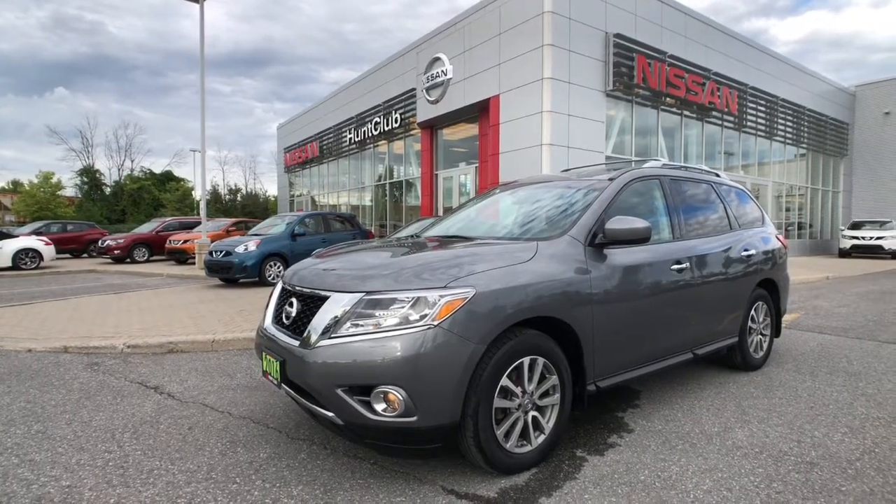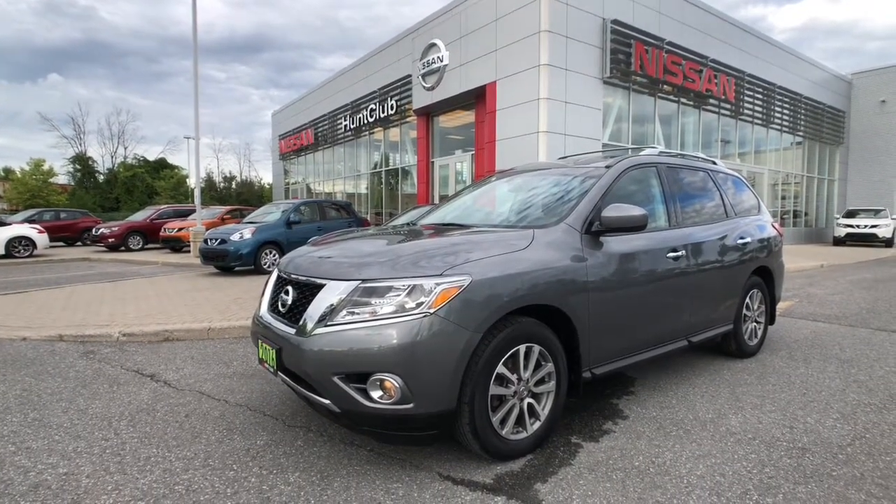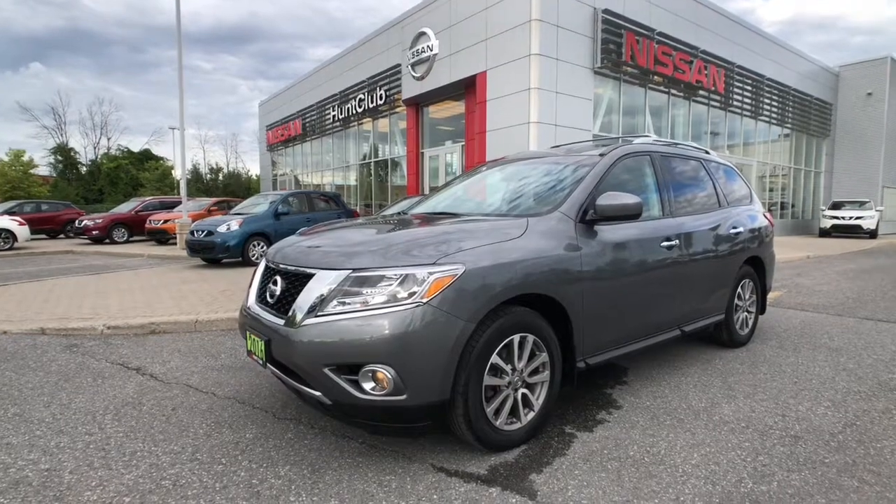Hi, thanks for joining us here today at Hunt Club Nissan. My name is Jason. Let's take a look at our 2016 Nissan Pathfinder SV.